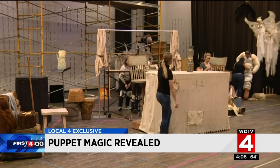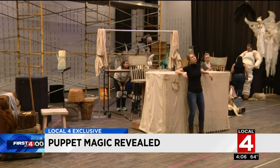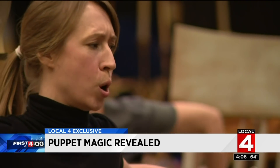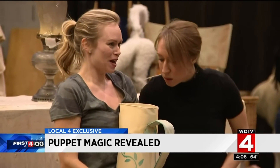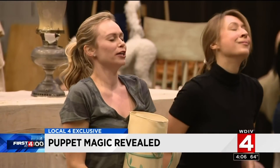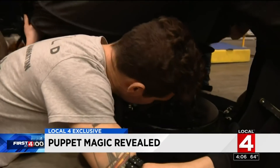It is the best magical show in town. The classic Grimm fairy tale Hansel and Gretel being performed as an opera at Detroit Opera House. But the real magic is beneath the skirt of the Wicked Witch.